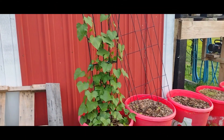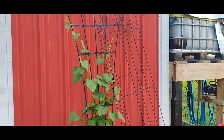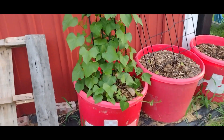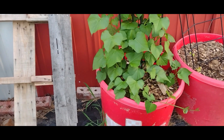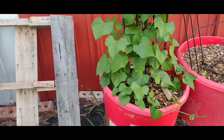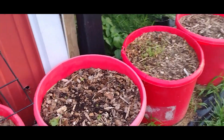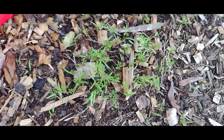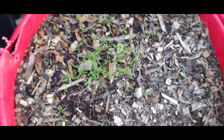My sweet potatoes are getting really big really fast. The ones I started inside — and I have some carrots started too, and they're popping up.